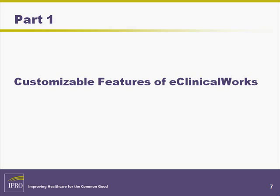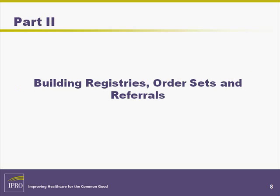In Part 1, we will review the customizable features of eClinicalWorks, demonstrate how to customize the progress note, and describe ways that IPRO may assist you. In Part 2, we will demonstrate how to build a Registry Alert, including customized order sets and flow sheets, and create and track an outside referral.